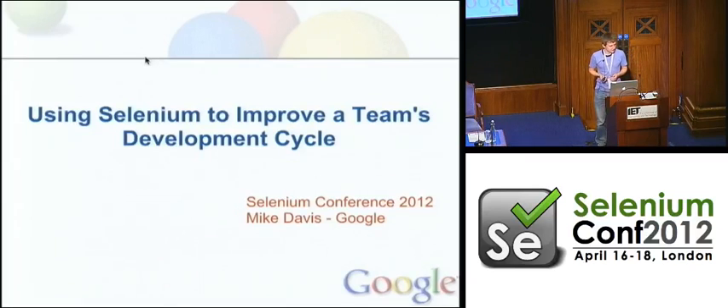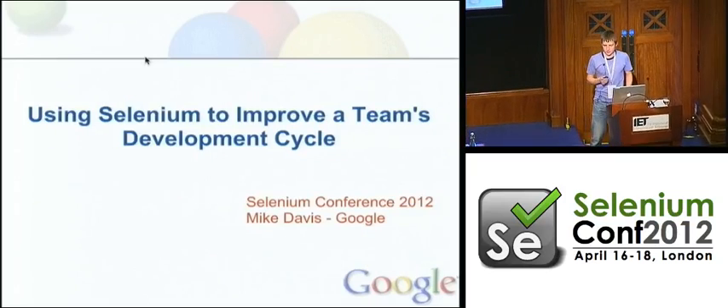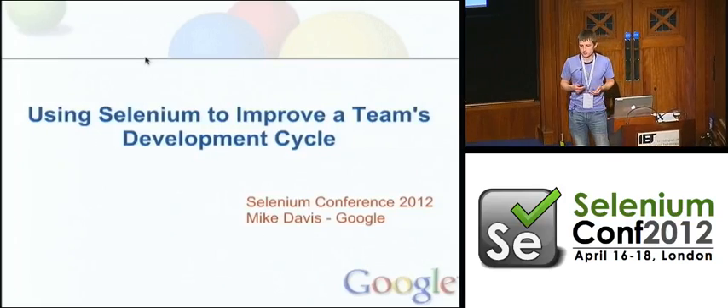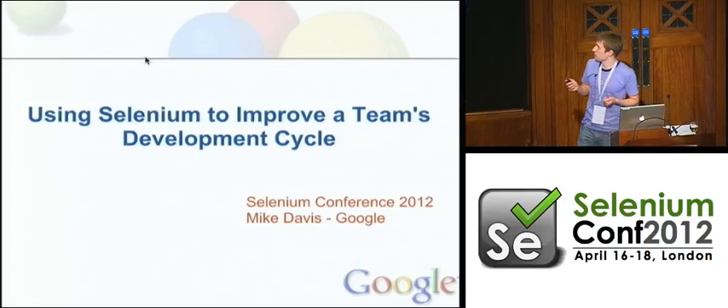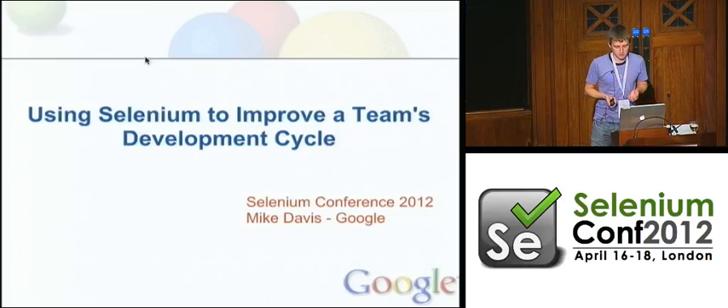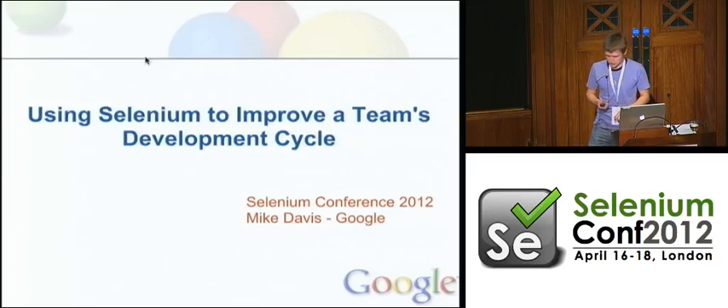So I'm Mike Davis, as Simon said. I work for Google here in the London office. I'm a tech lead for a small group of engineers who work with product teams to help them develop and release better quality code faster. I've been at Google for about four years now. In that time, I've worked with six or seven different teams across ads, commerce, and mobile. Today I'd like to share a few of the ways in which we've used tools like Selenium and WebDriver to help with this mission — in particular, how we've used these tools to improve a team's development cycle.